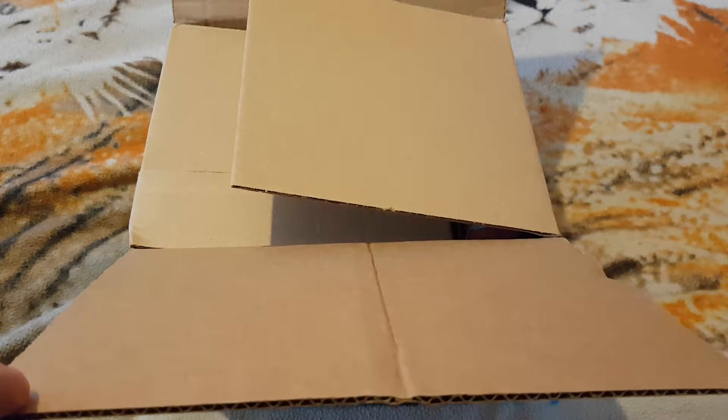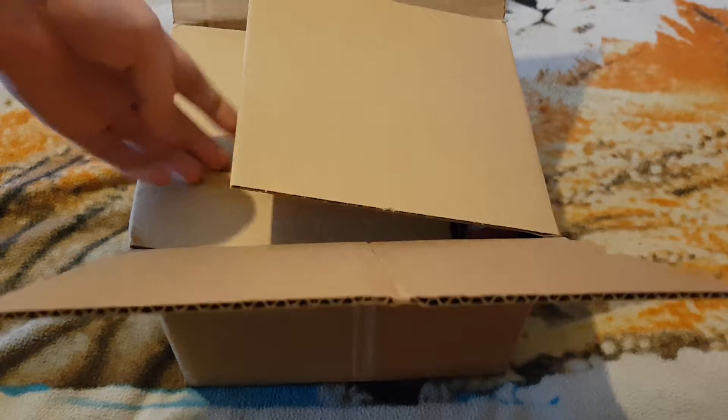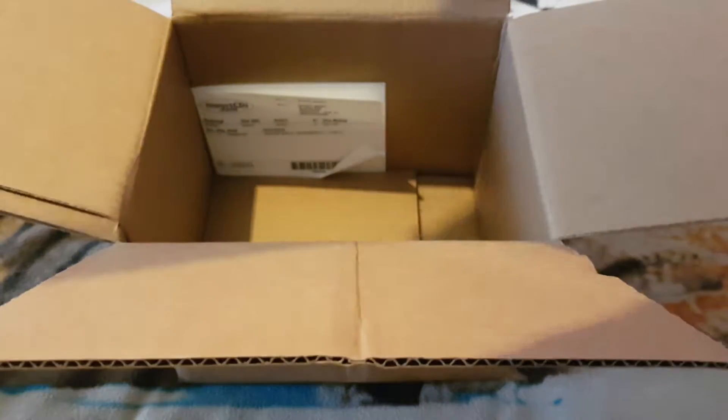They cancelled my account and cancelled my other order, which I then had to pre-order from another place. It worked out about a pound more or cheaper — I can't remember — but it was on pre-order. So they cancelled my account and I'm not allowed to order from them again.